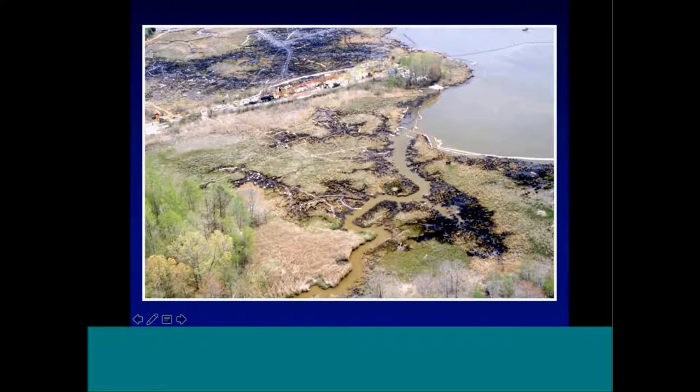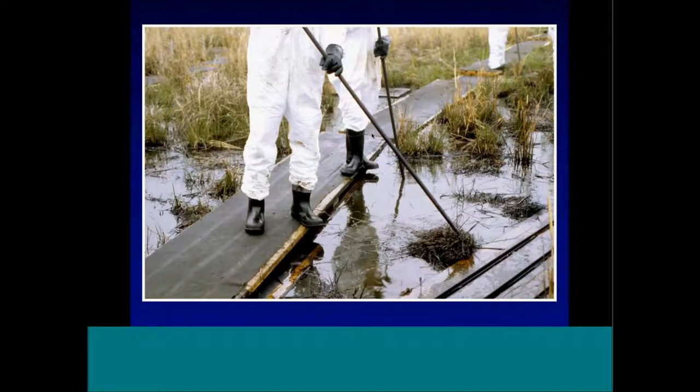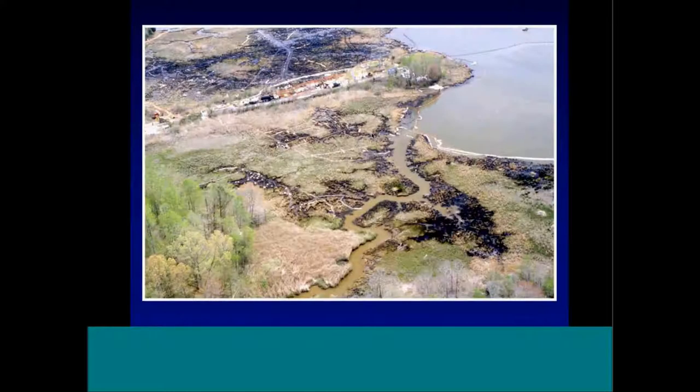You can see in the upper part of the photograph where all the trenches were. In another area to the east, they put out boardwalks for access. In those areas there was no mechanical flushing — it was mostly sorbent recovery using hand tools. Workers were sopping up very thick oil from the surface.